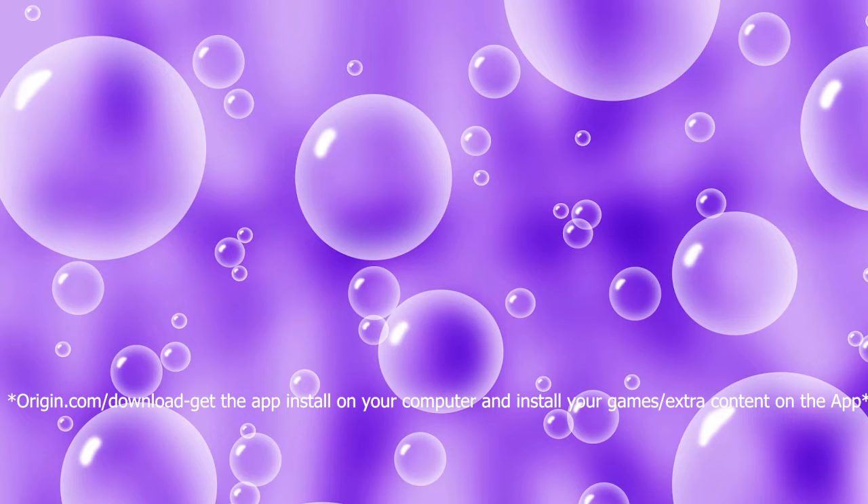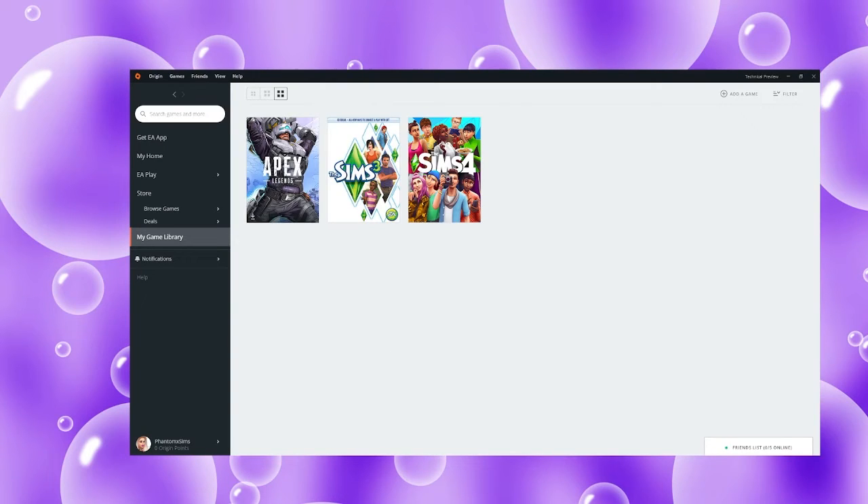So we're here on Origin.com — we're here on the website. I think you're a little bit confused or stuck, but let me show you what I mean.